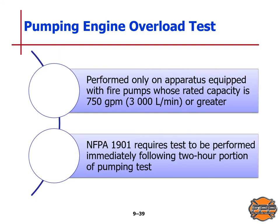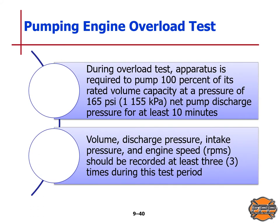The pumping engine overload test is performed only on apparatus equipped with fire pumps rated at 750 gallons per minute or 3,000 liters per minute or greater. NFPA Standard 1901 requires this test to be performed immediately following the two-hour portion of the pump test. During the overload test, the apparatus is required to pump 100% of its rated volume capacity at 165 psi or 1,155 kilopascals net pump discharge pressure for at least 10 minutes. Volume discharge pressure, intake pressure, and engine speed in RPMs should be recorded at least three times during this test period.